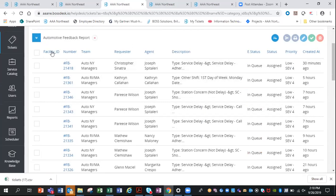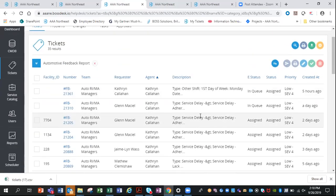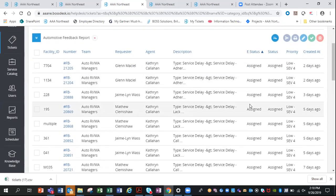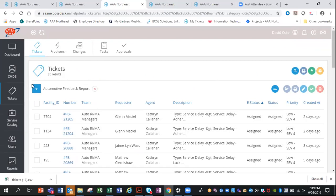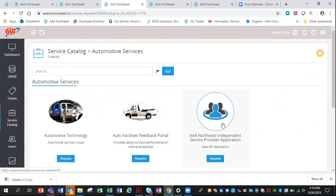We created an automated feedback report for agents and fleet to support the automotive services line. It shows facility ID and number, can be sorted by team, requester, or agent, and filtered by e-status — for example, whether a ticket has been assigned. This gives a great deal of flexibility in the global reporting view.